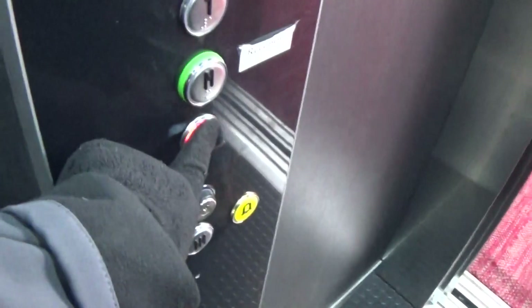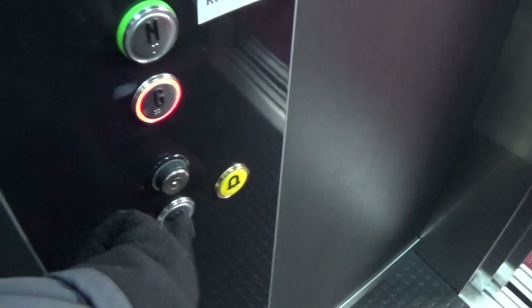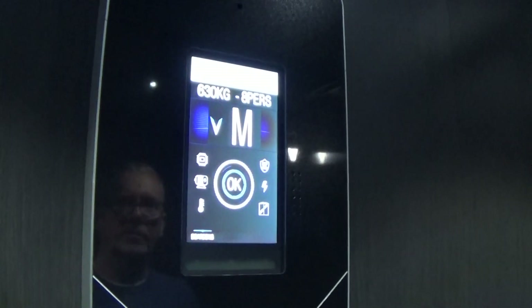This one has a two-speed door. Capacity is 630kg, 8 persons. Built in 2020.